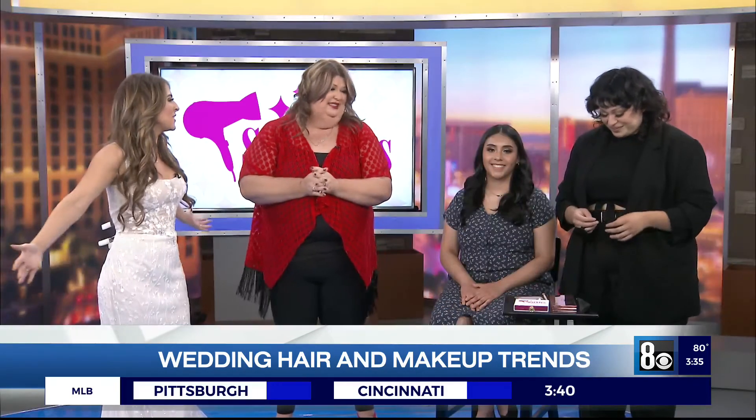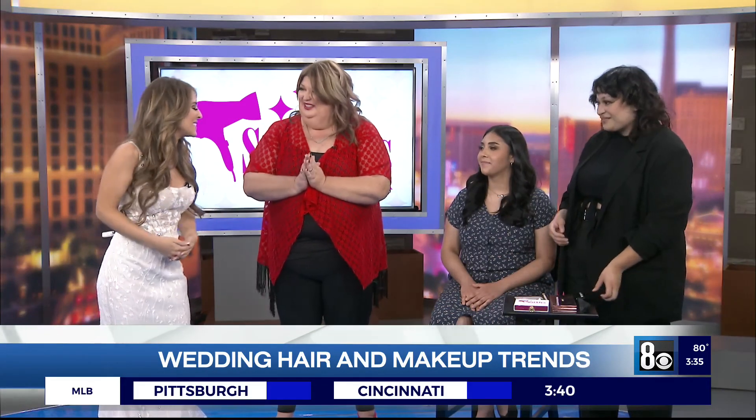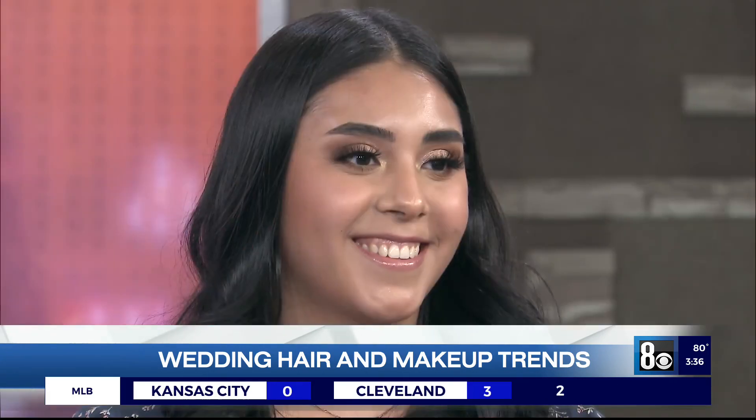Thank you, Stacey, for breaking everything down. I'm so excited to have your whole team join me this weekend. We are excited. We have to get a shot of the final look over here — she looks absolutely beautiful. Thank you to our model and thank you to everyone at Sparkles.